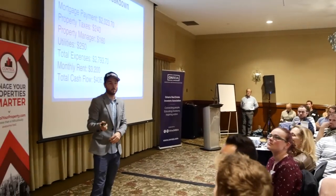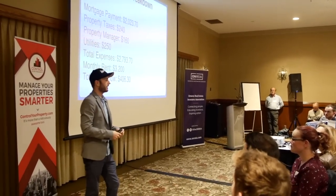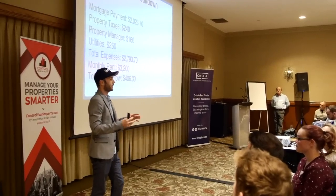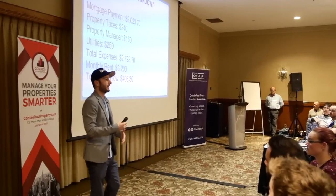For financing, most of my partners use their HELOC — their home equity line of credit — and get an open mortgage for three months. We bang these out in two to three months max, then get a regular TV or RBC mortgage on it, pull the money out, and we're laughing for the next five years. After the refi, my partner is only into the deal for about $60,000 to $75,000. That's kind of how we're doing it.